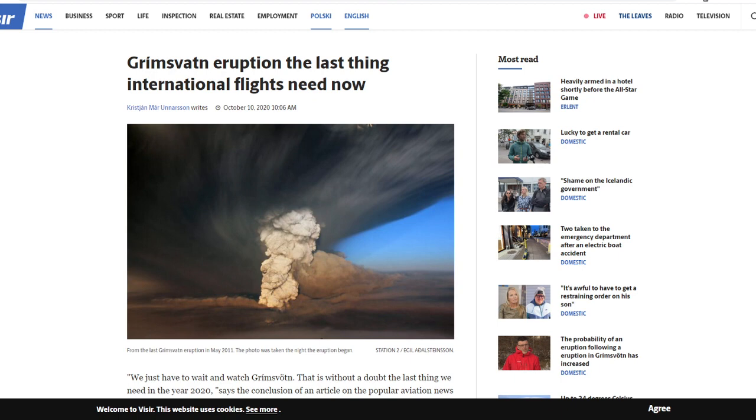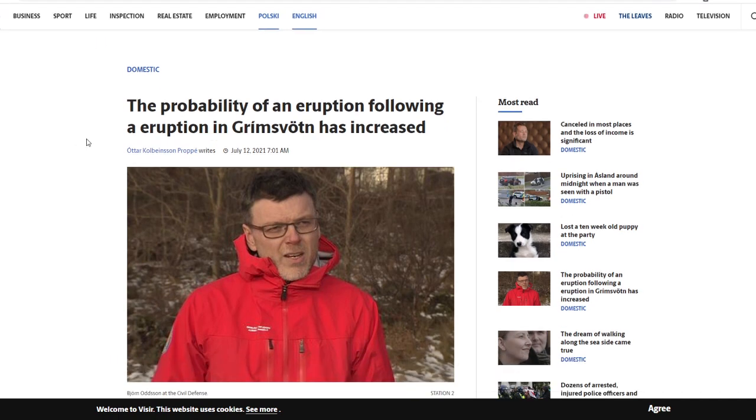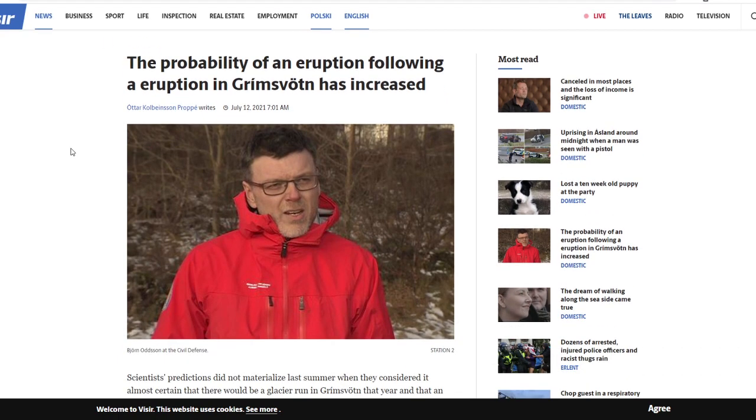This volcano is now said to be possibly on the verge of an eruption. Looking at an article from Vísir dated October 10, 2020, the headline reads: 'Grímsvötn eruption is the last thing that international flights need right now.' And in the news from today, July 12th, 2021, they're saying the probability of an eruption in Grímsvötn has increased substantially.